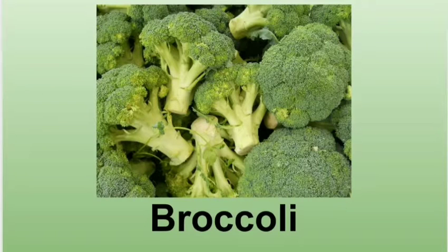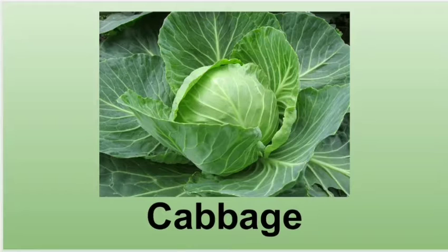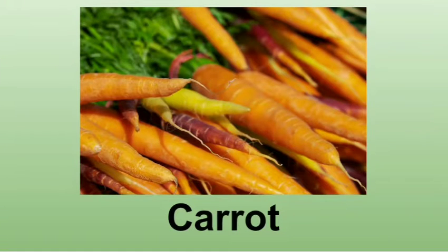Broccoli — broccoli tastes great fresh, steamed, or cooked. Brussels sprouts — Brussels sprouts look like tiny cabbage and taste great steamed. Cabbage — cabbage is very tasty and can be prepared many ways. Carrots — carrots are very tasty too.